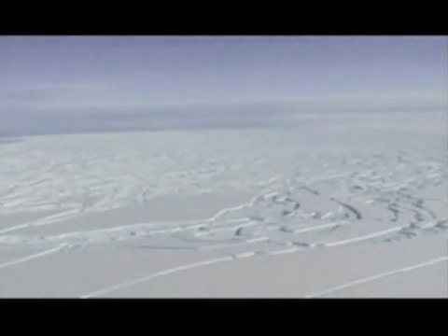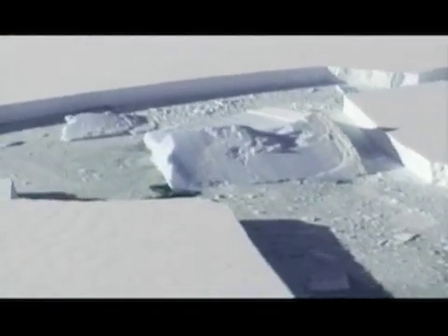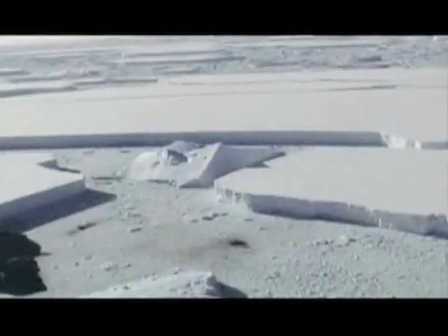A chunk of Antarctic ice about seven times the size of Manhattan has collapsed, putting an even greater portion of glacial ice at risk. Footage from the British Antarctic Survey on March 6 shows large chunks of ice split from the shelf. Scientists say the images show the runaway disintegration of a 160 square mile chunk in western Antarctica.